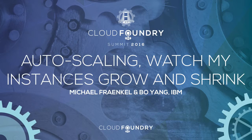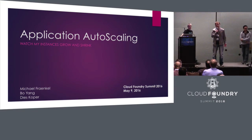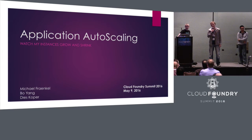My name is Dies Koeper. About half a year ago, I proposed for Fujitsu to work with the community to build an app auto-scaling project. There are some rumors from IBM that they would open source theirs, so I thought it would make sense to work with them. That all took a while, so in the meantime I've taken over the PM job for the CLI. And in January, I proposed it to the community again, and got support from SAP, and IBM joined us then.